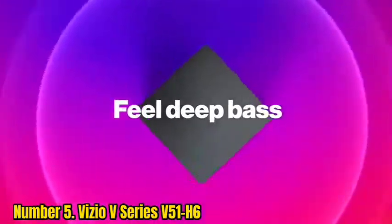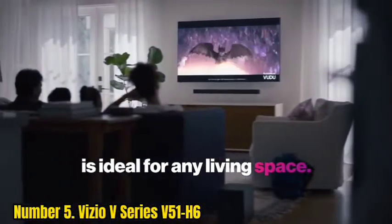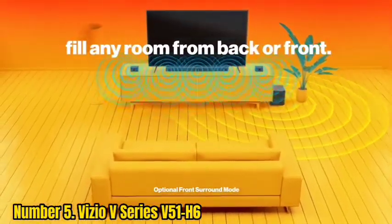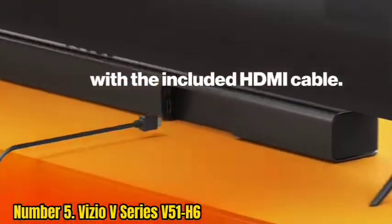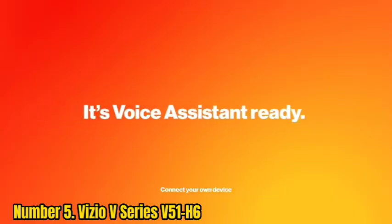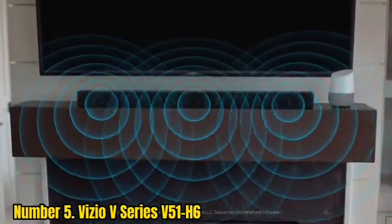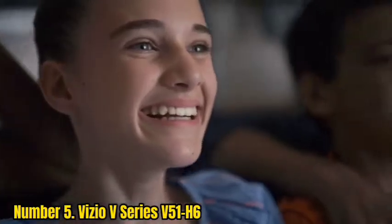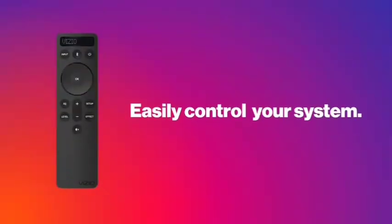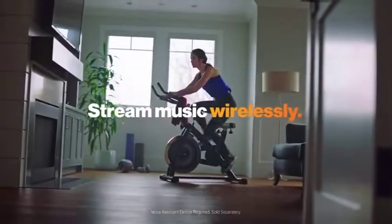Number 5: Vizio V-Series V51-H6. The best soundbar for vocal clarity in the budget range that we tested is the Vizio V-Series V51-H6. This 5.1 setup is even more affordable than the Vizio M-Series M500-12A-H6, and it's still a good choice overall. It's a fairly simple setup with a dedicated subwoofer and two discrete satellite speakers. With its neutral sound, voices are clear and present in the mix. You can use its dialog enhancement feature to make voices more clear and crisp, as well as its night mode to enhance vocal clarity at night. There's no Dolby Atmos support, but its discrete surround speakers help it stand out, especially if you watch a lot of 5.1 surround sound content like Dolby Digital.